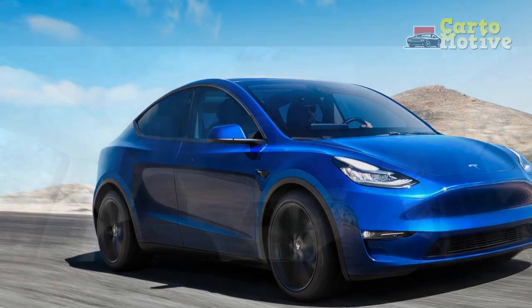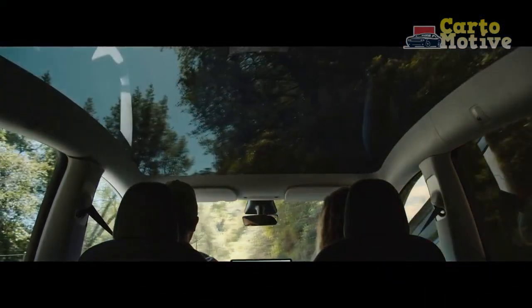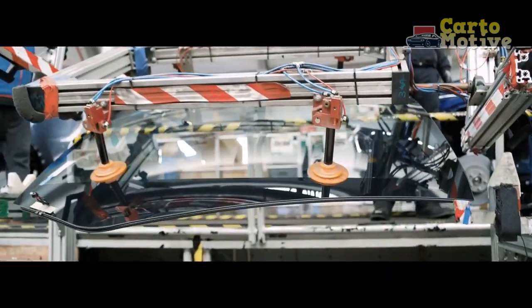None of that diminishes the Model Y's abilities, however, and it is still a desirable car with its own merits.